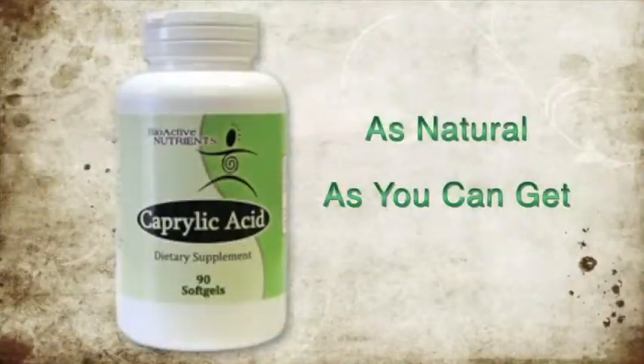We now have a 650 milligram caprylic acid in a soft gel. It's a liquid form, it's very easy for your body to absorb and utilize. Caprylic acid is completely safe — it comes from coconut oil, it's as natural as you can get. And it is so effective at attacking and killing yeast and other types of microorganisms that get into our body.